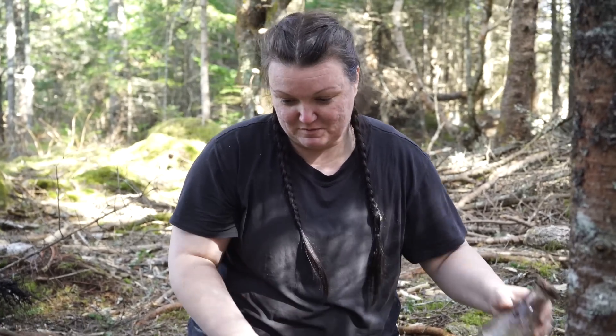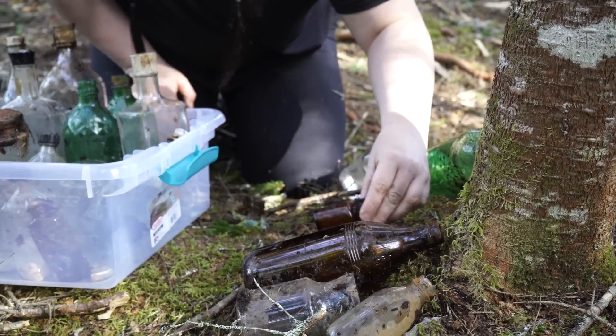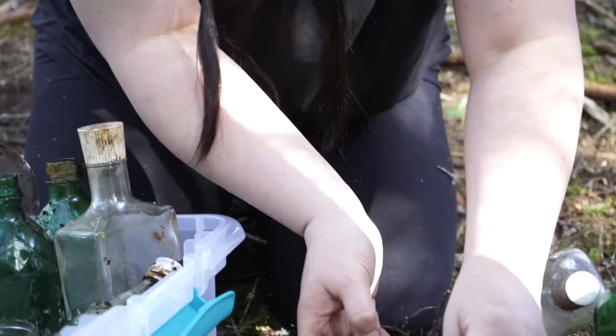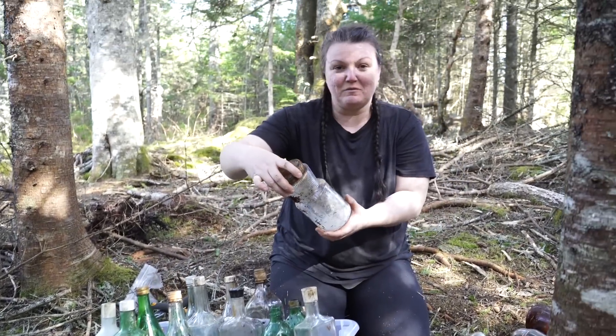It has some numbers on the bottom. This one I thought was neat — it said 'Brim.' We also found these little medicine-styled ones. They're so cool — there are a few more little ones. This one was a really cool shape.